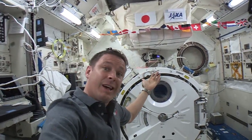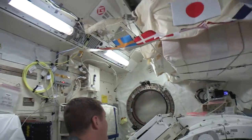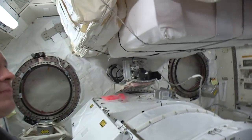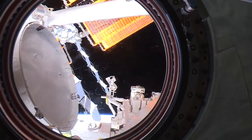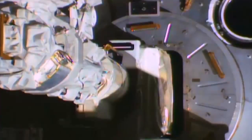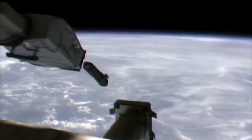And then once it's outside, we put all sorts of experiments out there. Let's take a look because it's gorgeous. This is the gym window. And there are some of the experiments, including the robotic arm, which then controls all of those experiments once they're outside and puts them in the right position.